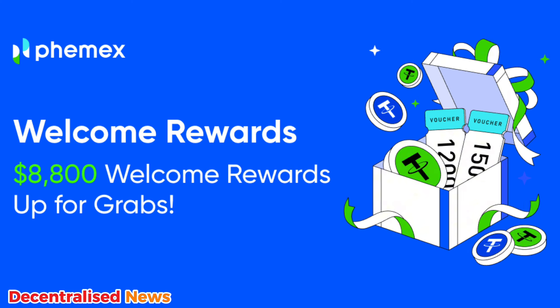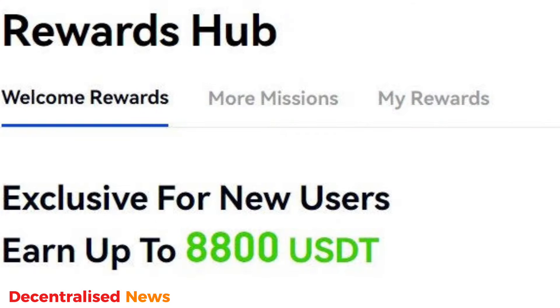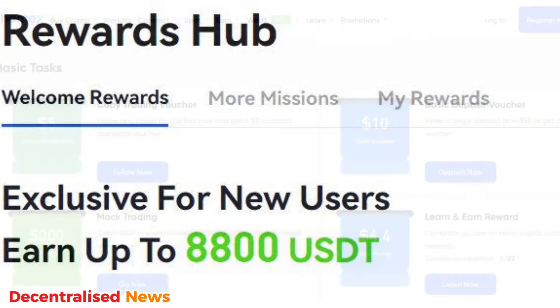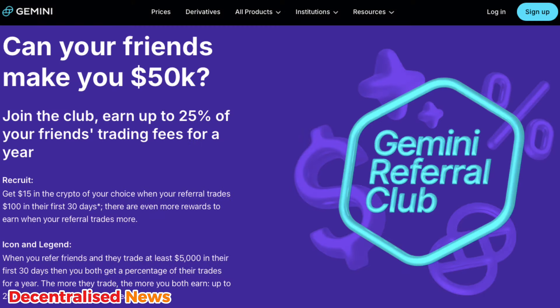Number six is FEMEX, which offers an opportunity to earn up to 8,800 USDT in rewards. You can start with a 1,000 USDT bonus by completing basic verification and deposit tasks, and then move on to unlock additional rewards through advanced trading.